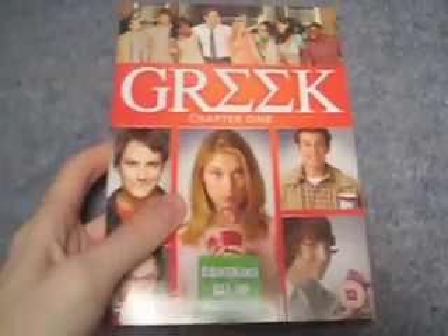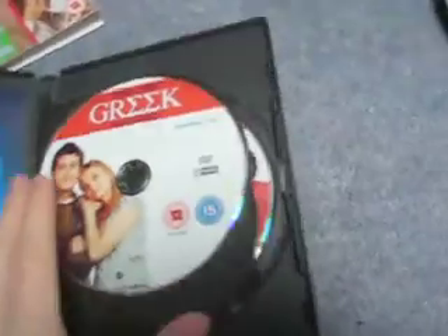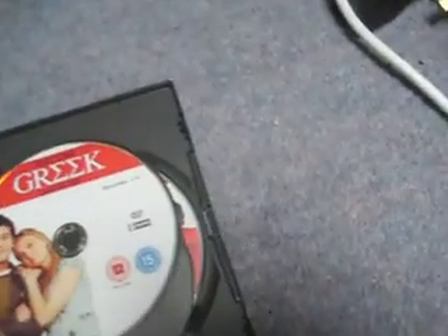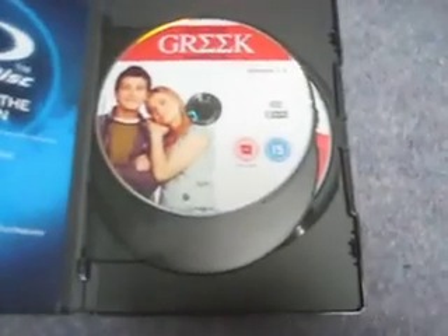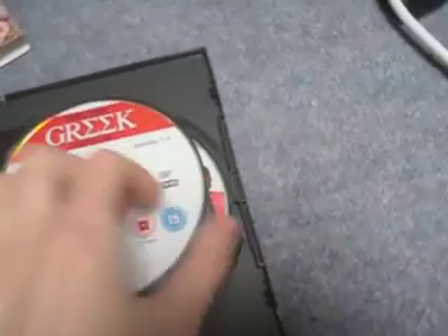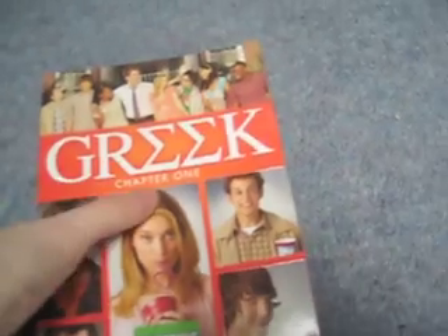Then I've got Greek Chapter One — ten episodes. I haven't watched the show yet but it's a college drama I kind of bought on a whim. It's called Chapter One because it's the first half of Season 1. Three discs. I think the show finished recently. It has a nice embossed slipcase. I enjoy a good teen drama so I thought I'd check it out.